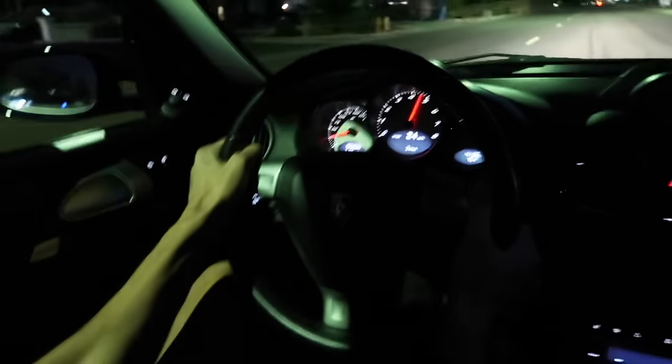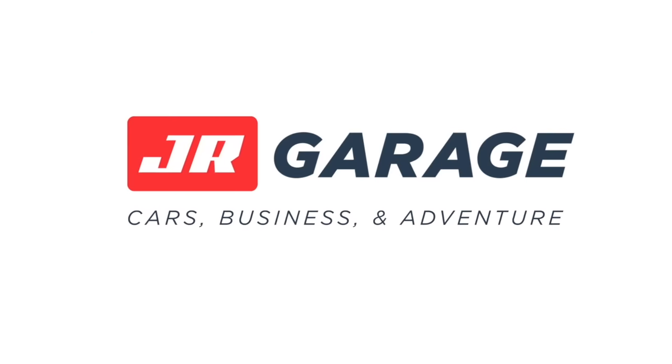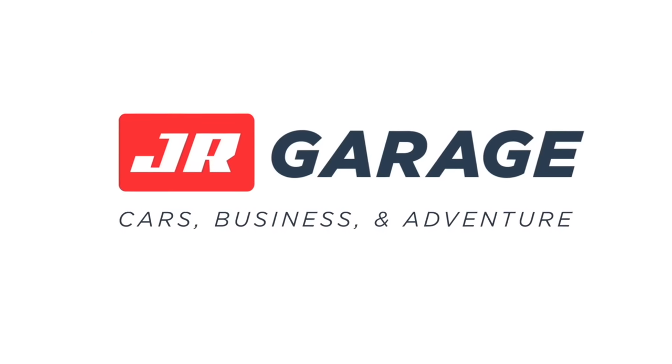Here we go to redline. Holy crap, that's fast. The grand total we are in this Cayman S behind me, including purchase price and all of the costs to sort it out is... Cheapest clean title Porsche Cayman in the whole wide world, episode three. Let's get it.